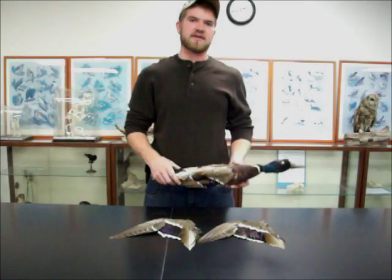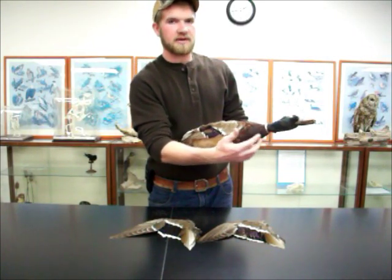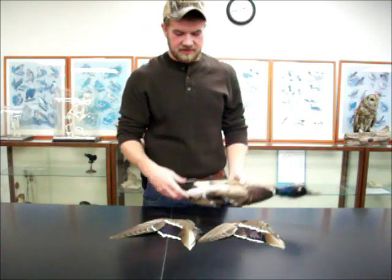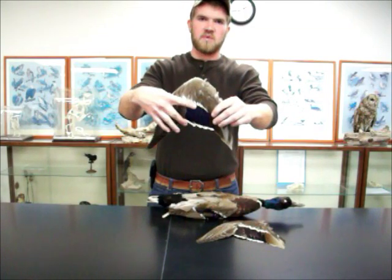The male mallard is one of the most familiar ducks. They have a green-blue head with a white collar and chestnut brown chest. In flight, they can be distinguished by their blue speculum with two white borders.